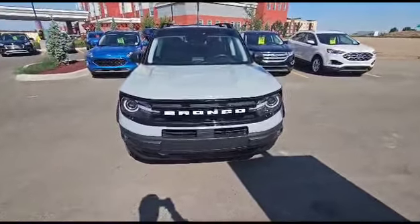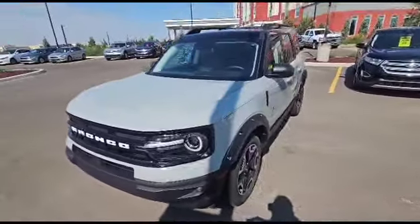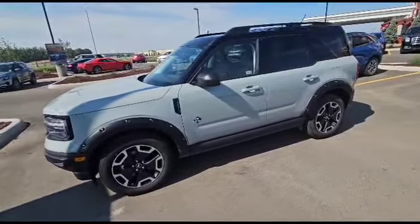Hello everyone, this is Duncan with Straight Line Kia in Medicine Hat. What we're looking at here is your opportunity to own a Ford Bronco — it's a 2021 Bronco Sport Outer Banks Edition.